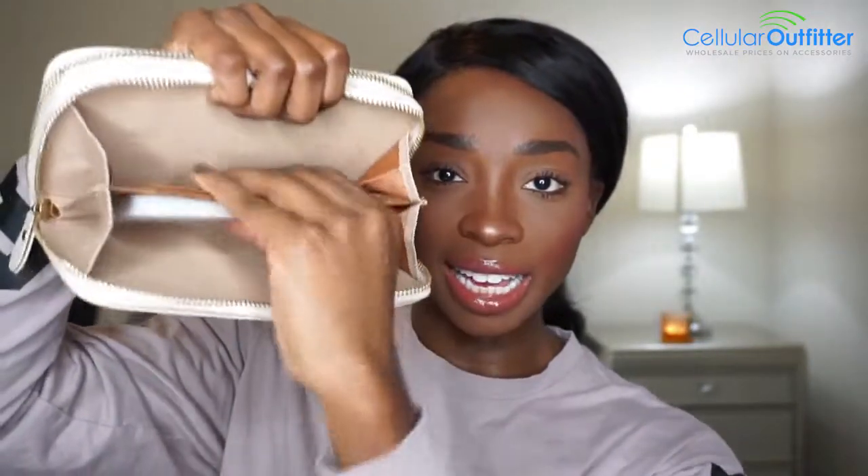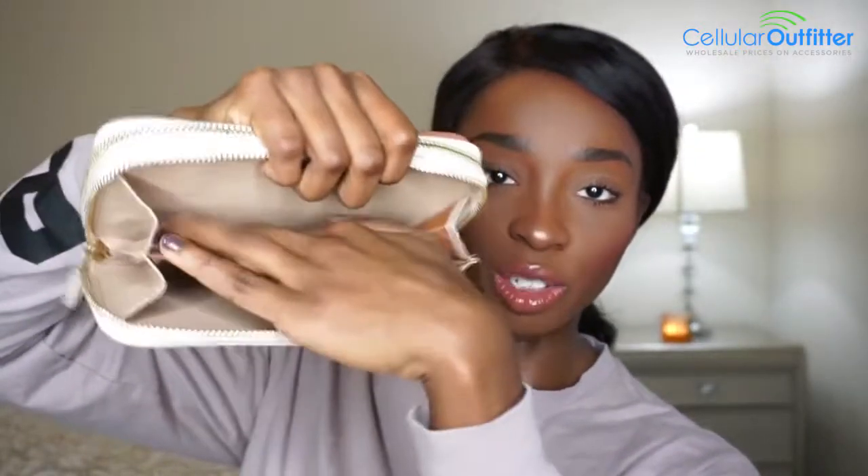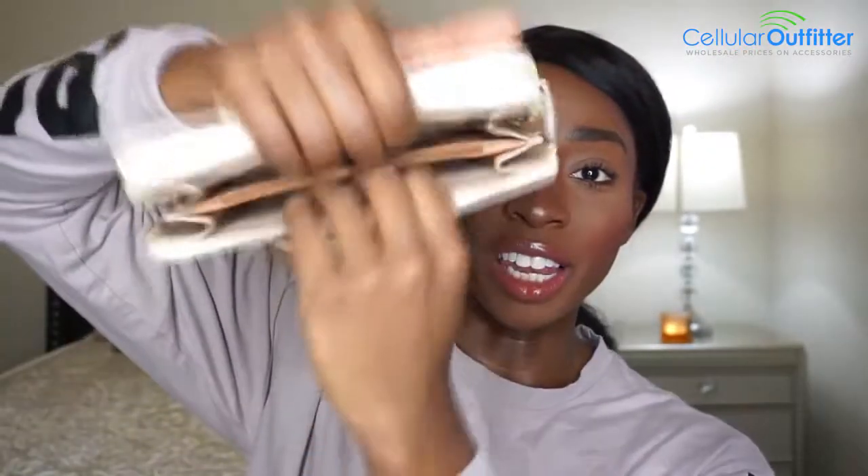It's a large wallet with two pockets. This first side is your basic money holder — you can see very large areas for storage of lots and lots of bills, and coins too.